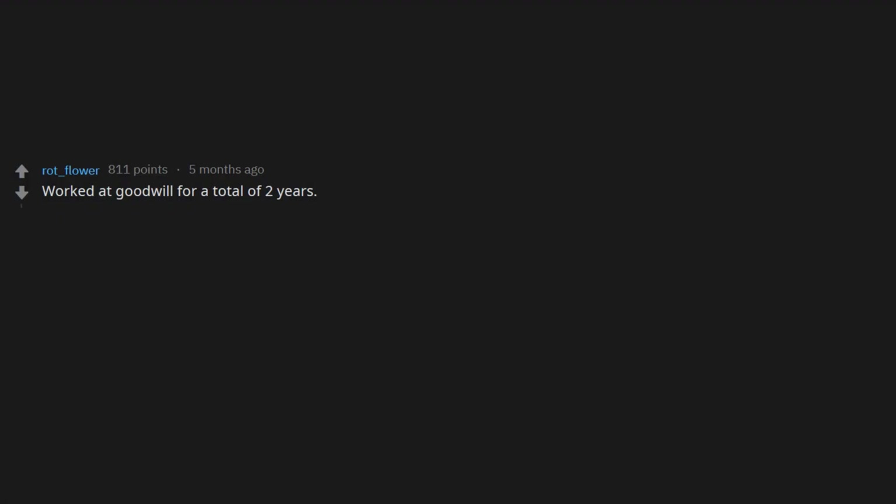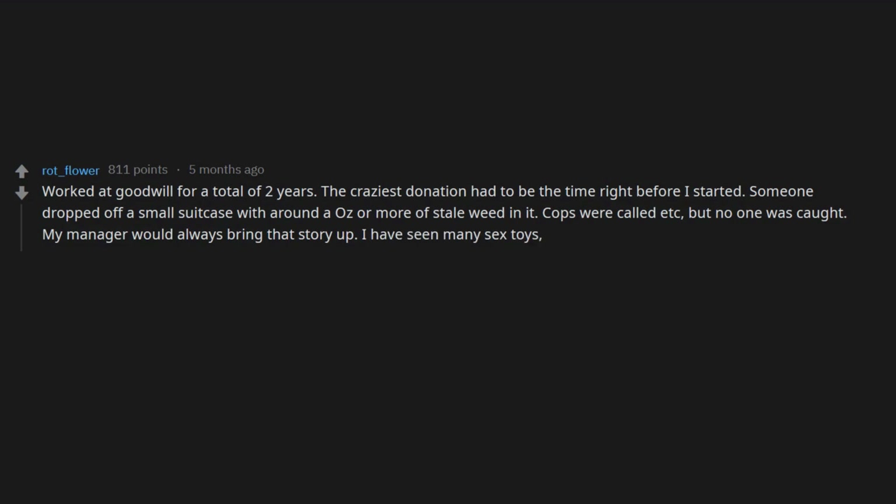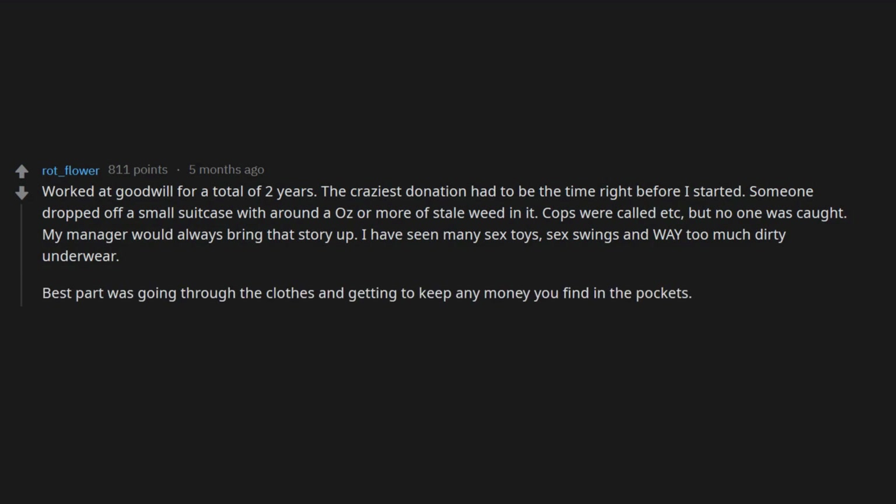Worked at Goodwill for a total of two years. The craziest donation had to be the time right before I started — someone dropped off a small suitcase with ounces or more of stale weed in it. Cops were called, but no one was caught. My manager would always bring that story up. I've seen many sex toys, sex swings, and way too much dirty underwear. Also many other drugs, pills, and weed pipes found in hoodies — I lost count.